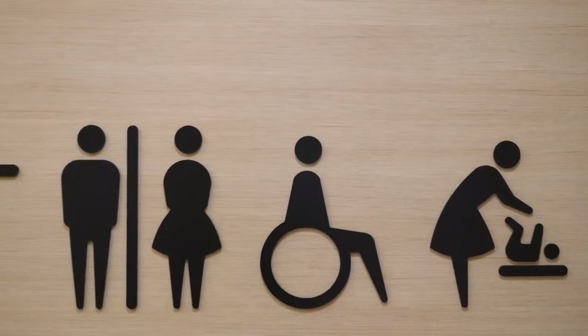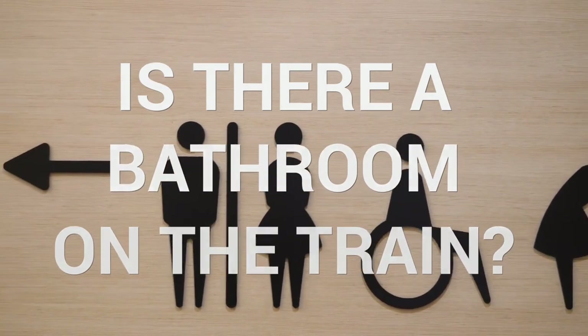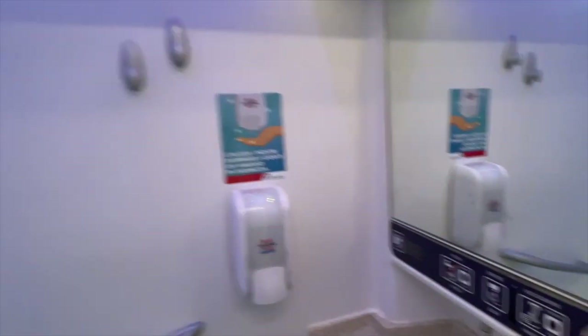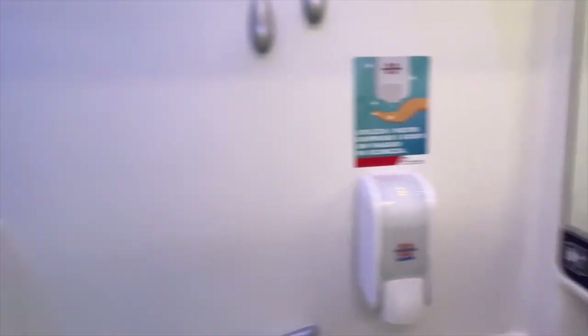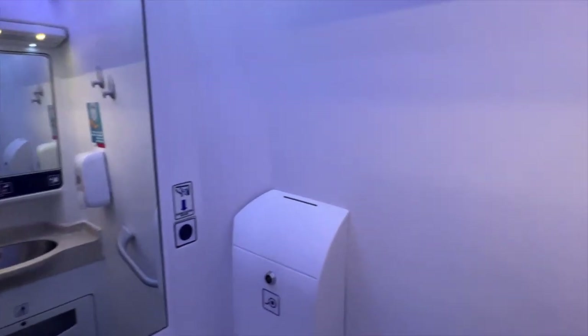Here's another important question: is there a bathroom on the train? The answer is yes, there are several bathrooms for you to use. On high-speed trains and intercity trains, there's normally one unisex bathroom for each coach by the entrance. On regional trains, there are fewer bathrooms — only one every two or three coaches.